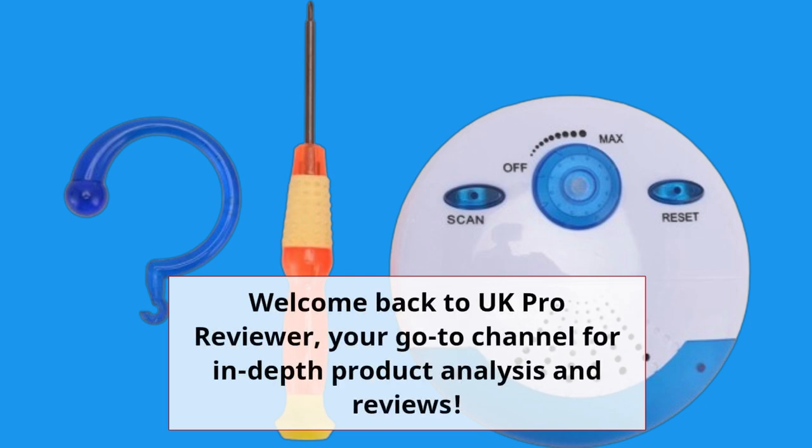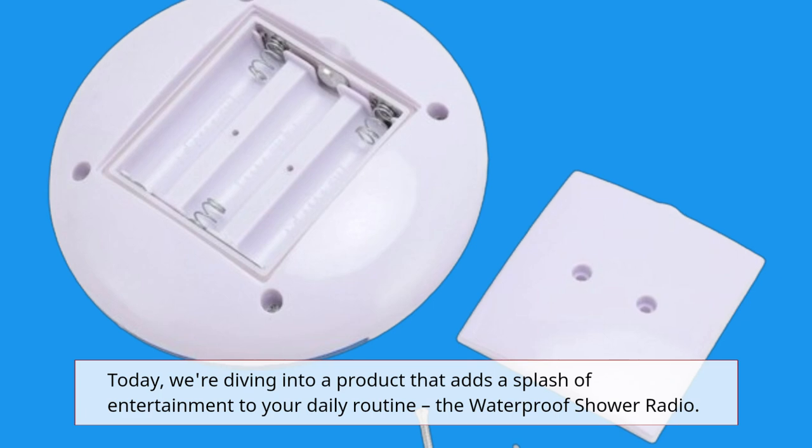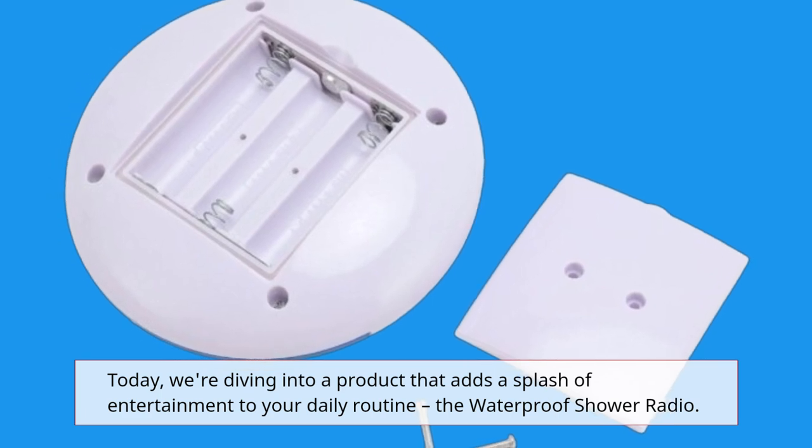Welcome back to UK Pro Reviewer, your go-to channel for in-depth product analysis and reviews. Today, we're diving into a product that adds a splash of entertainment to your daily routine — the waterproof shower radio.